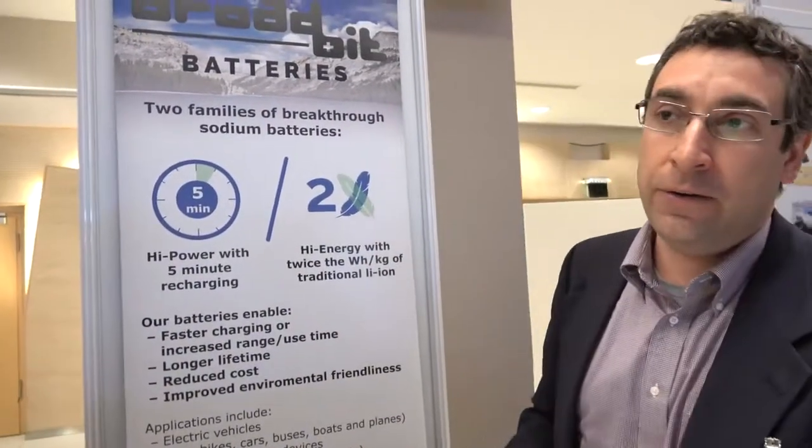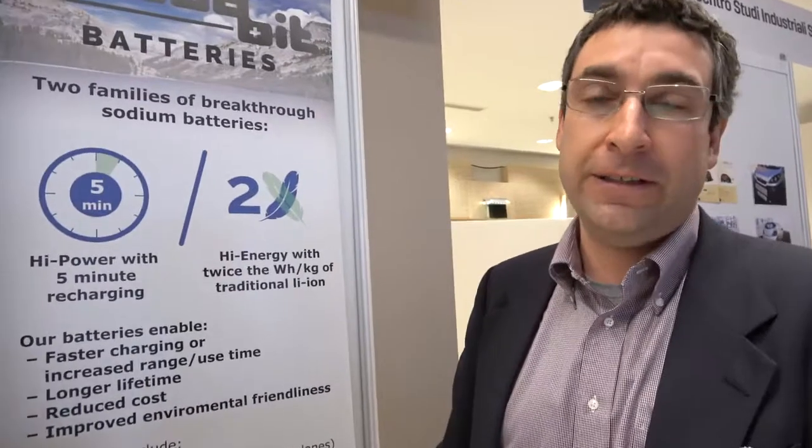Sodium is a very common element — it's half of what's in salt, sea salt that you put on your food. So it's a salt-based battery, and it relies on a completely different chemistry than lithium-ion batteries. It's also different than any other sulfur battery you've heard of. It's a brand-new chemical mechanism for storing energy.